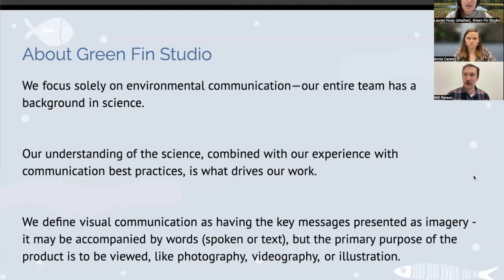For this webinar, I wanted to define what we mean by visual communication at Greenfin. It means communication where the key messages are presented as imagery. There are usually words involved in some form — whether spoken in a video or as text — but the primary purpose of the product is to be viewed. It can include photography, videography, and illustration. Our team has expertise including GIS and map development as well as web development, and we all wear many different hats.